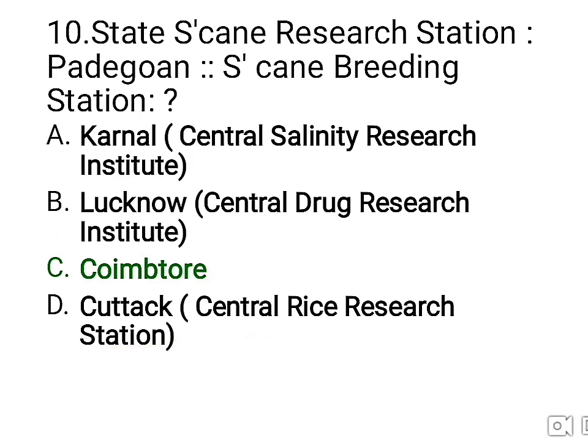Tenth question: the state sugarcane research station is in Padegaon — then where is the Sugarcane Breeding Institute? The right answer is C — Coimbatore, which is the famous sugarcane breeding research station. Other options: A — Karnal, which has the Central Salinity Research Institute; B — Lucknow, which has the Central Drug Research Institute; D — Cuttack, which is famous for the Central Rice Research Station.